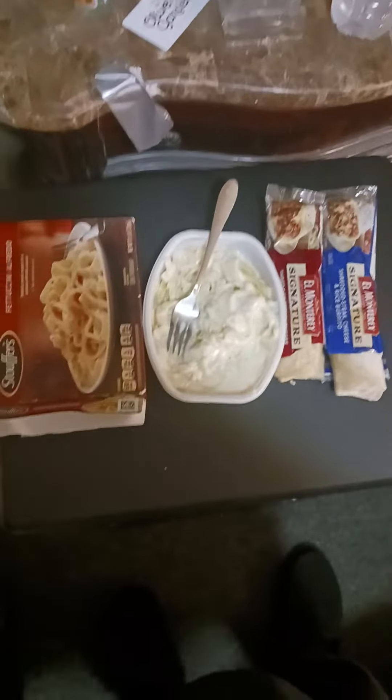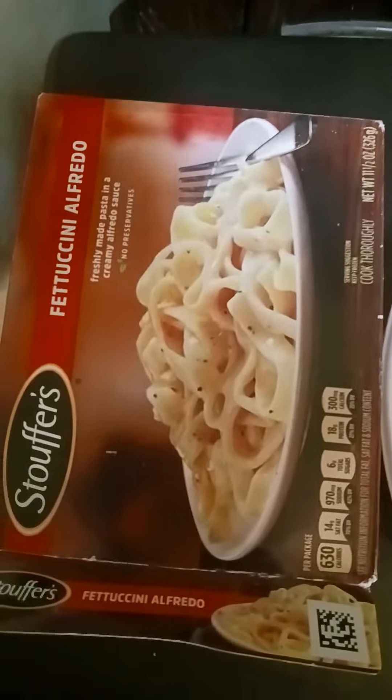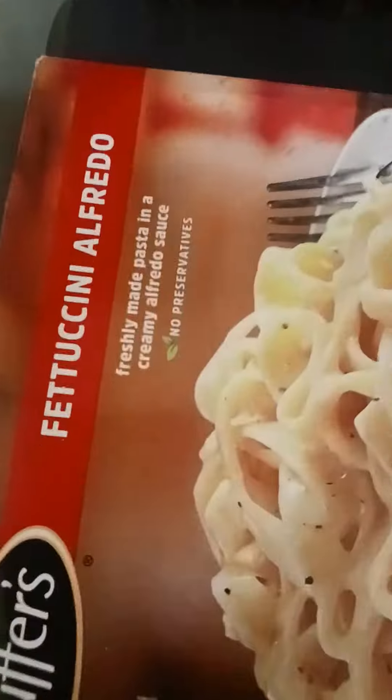Hey guys, welcome to my dinner tonight. Tonight we're having Stouffer's Fettuccine Alfredo — freshly made pasta and creamy alfredo sauce, no preservatives.